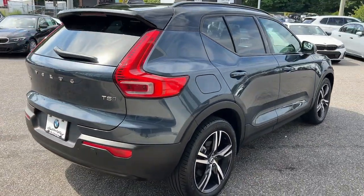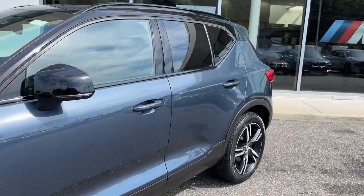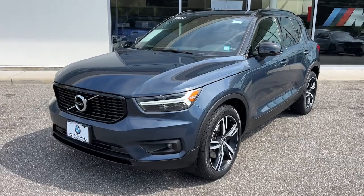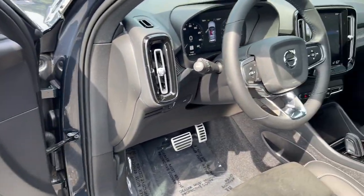A suite of advanced safety and infotainment tech, impressive towing capacity, and a delightfully spirited ride. These are just some of the great options this vehicle comes with: heated steering wheel, Apple CarPlay and/or Android Auto, navigation system, and keyless entry.